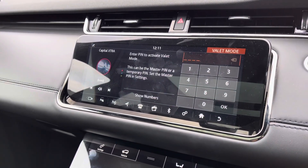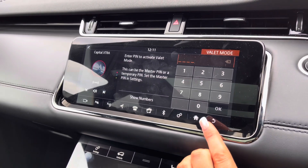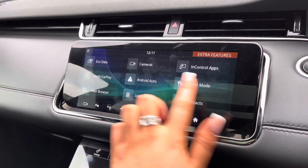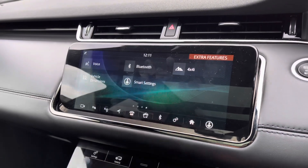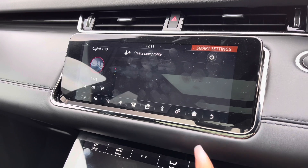Valet mode enables you to lock the screen so a valet can only access your climate control, keeping things like your address safer. And on the next page you have smart settings which will recognise whose phone is in the car and personalise it to however you've designed it.